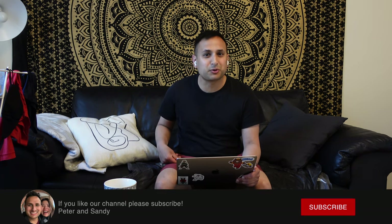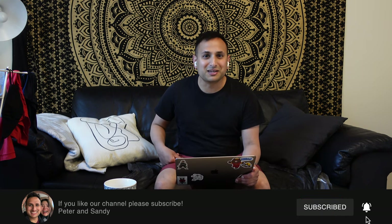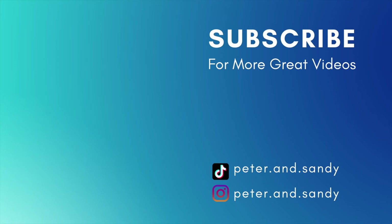Boxpark was seriously amazing — I would recommend it to everybody that comes to London. We're back home now and we're just going to chill and edit videos, because tomorrow we have to get up super early to catch our flight to Portugal. If you want to follow along with us in Portugal, be sure to hit that subscribe button and ring the bell to be notified of all our videos. We'll see you guys tomorrow on our way to Portugal!